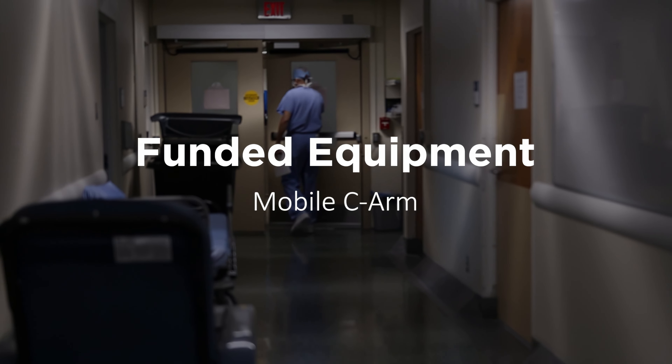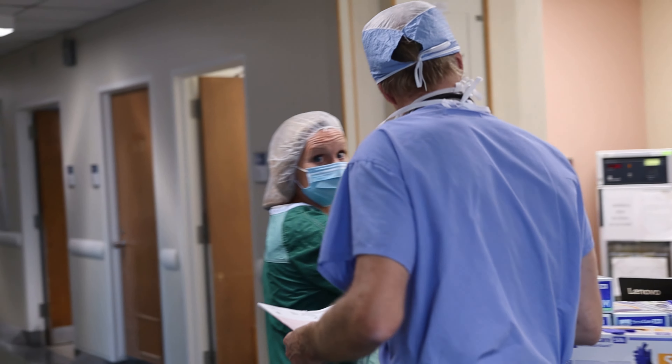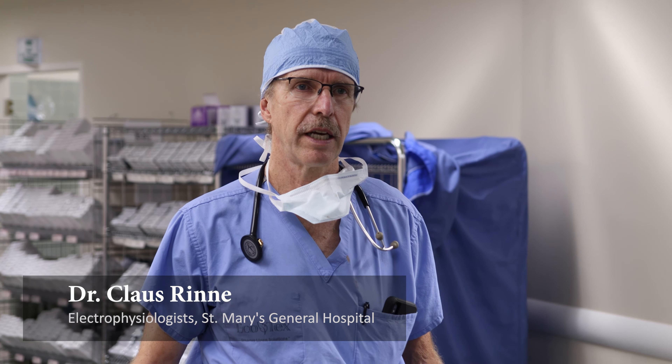I'm Dr. Klaus Rennie, I'm an electrophysiologist at St. Mary's. I do device therapies. It consists of pacing of various sorts and defibrillators.